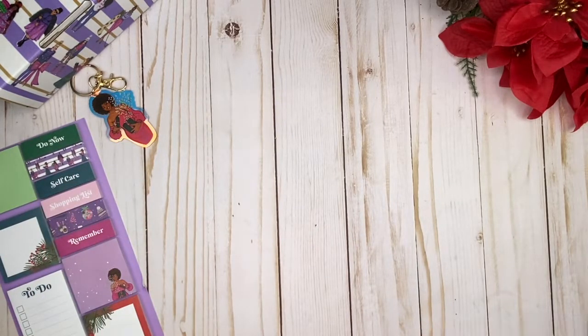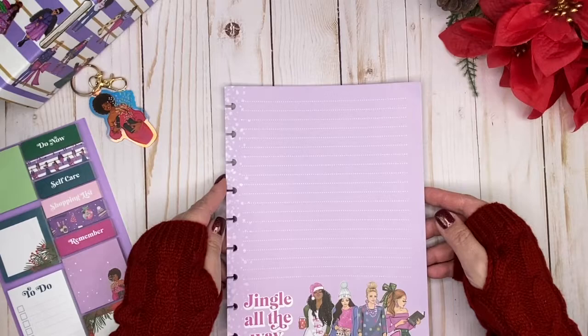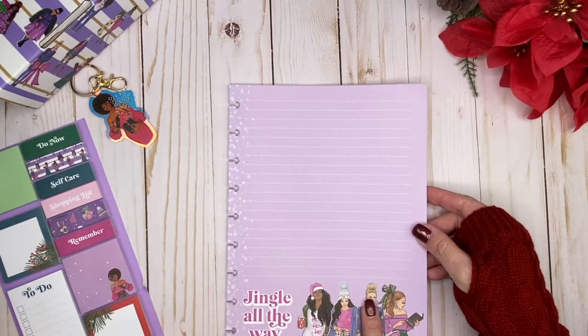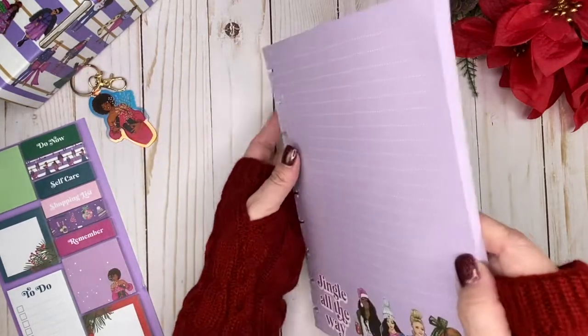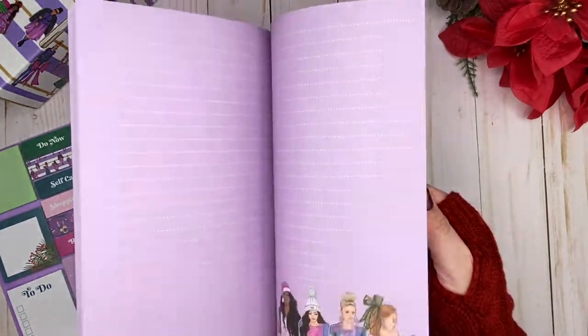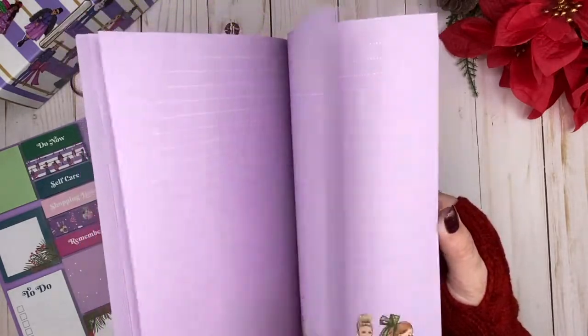Next up is some filler paper. It's beautiful — lavender with 'Jingle All the Way' and her girls on the front, and the back side is blank. It's a nice generous stack of paper. I love it!